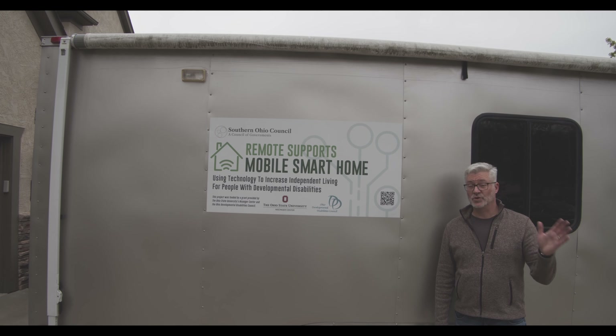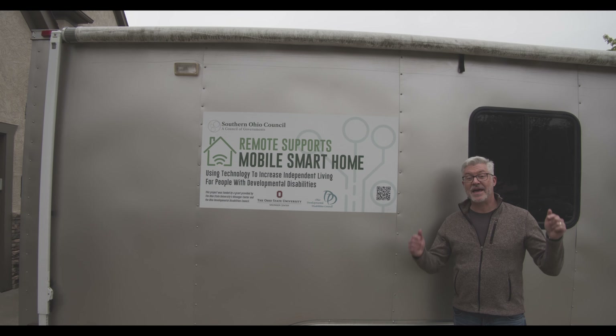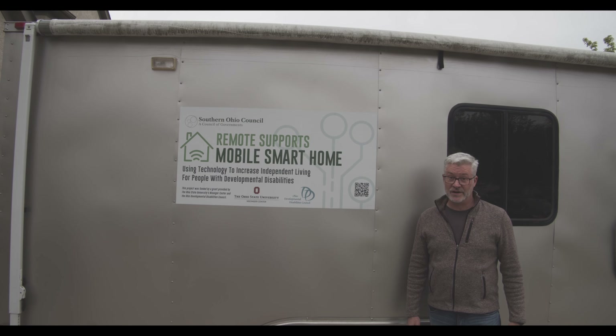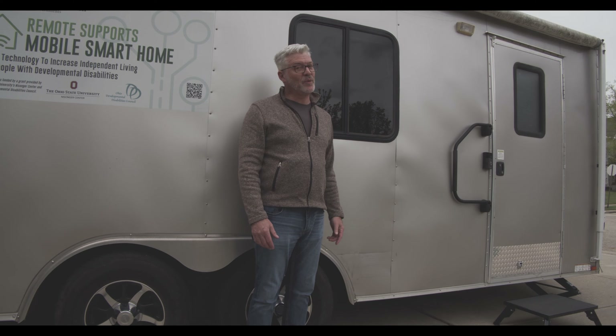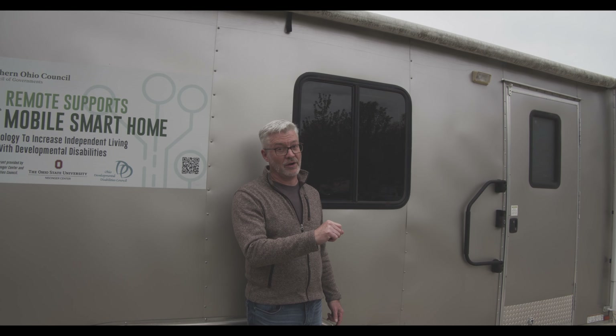Welcome back everybody. I am George Myers, the IT director for the Ross County Board of DD, and I am back with the mobile smart home. It has been a long four years. We've had some ups, we've had some downs, we've had some bumps and bruises as you can see here, but we are back and ready to roll with some new technology in our mobile smart home.